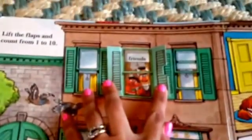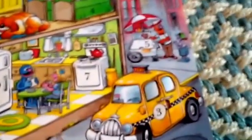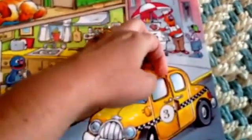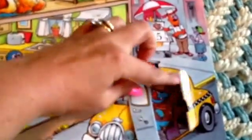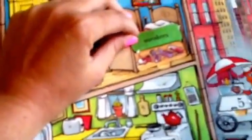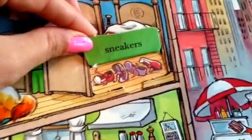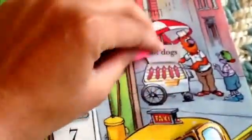Bert and Ernie, friends behind the window here. 3 — Monsters. 4 — Sneakers. 5 — Hot Dogs.